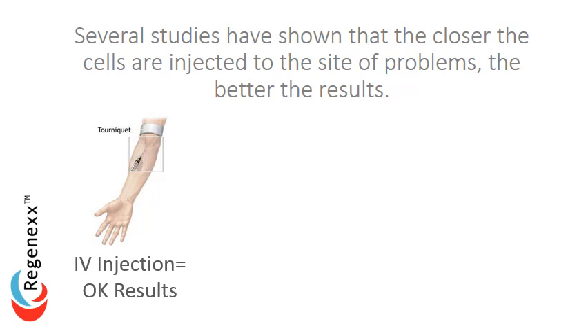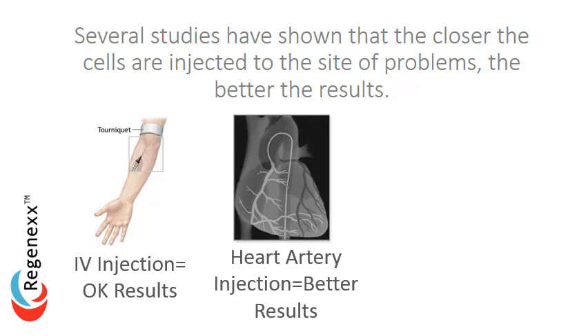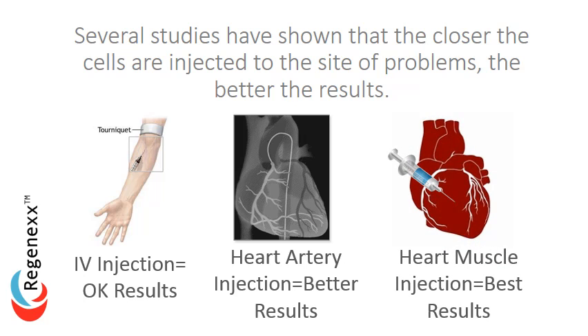So in a heart study, an IV injection gives okay results. A heart artery injection gives better results. And a heart muscle injection gives the best results for trying to regenerate the function of the heart.